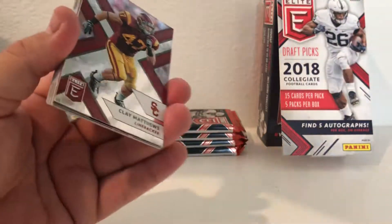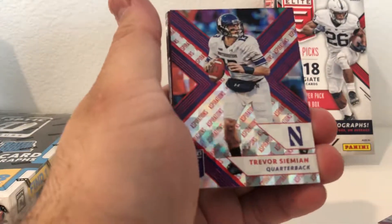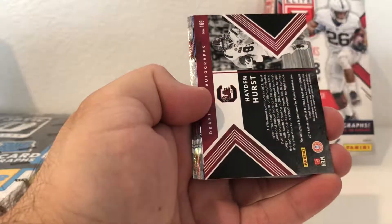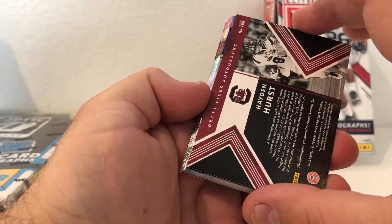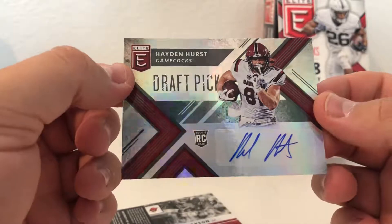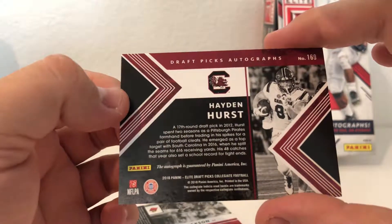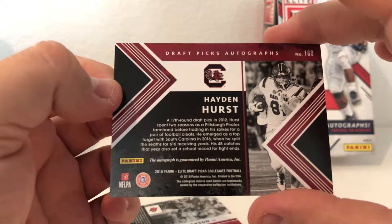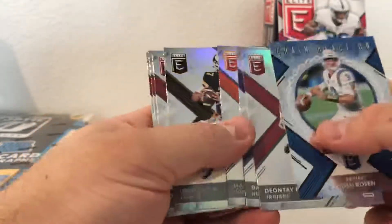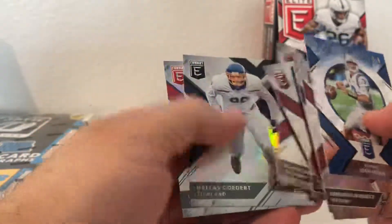We got a Lamar Jackson back there but that's not the hit - the hit should probably be towards the front. Trevor Simeon numbered out of 49, and the autograph is Hayden Hurst. He's a tight end, projected as a first rounder or top one or two tight end. Josh Rosen Chain Reaction and a Josh Allen rookie. So I pulled Hayden Hurst - tight end - and Lamar Jackson.